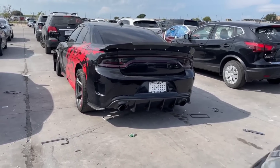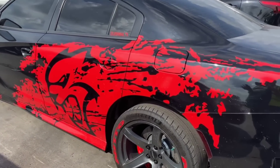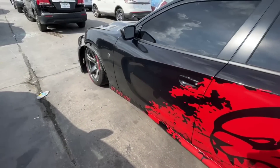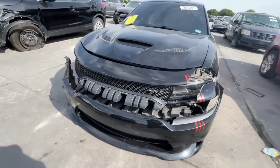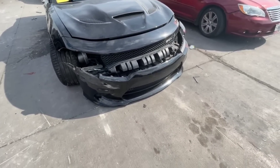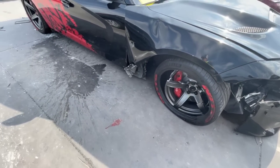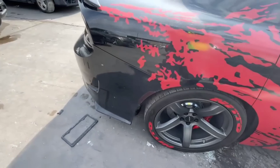First one on the list, we have a hellcat charger. This is Jeremiah underscore Texas's hellcat with the Nitto tire stickers — this is clean, man. There's a little bit of front end damage. I don't know why this would be here though; I can see the crash bar is a little damaged.